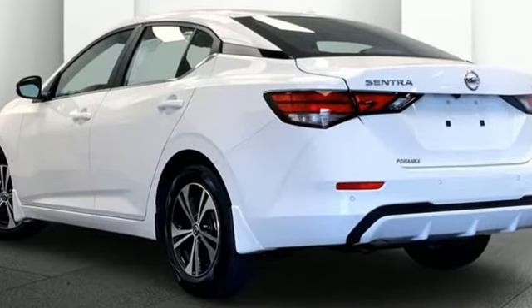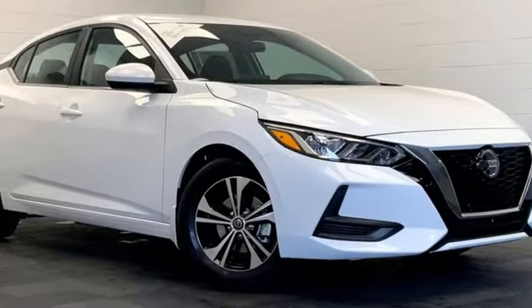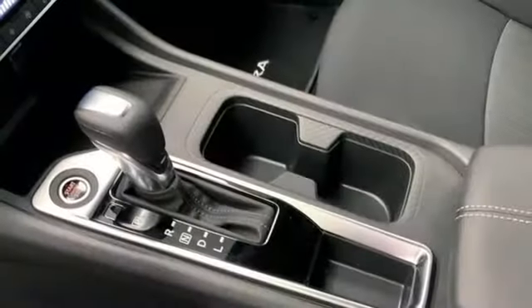AM-FM satellite radio, remote engine start, dual zone climate control, rear parking sensors, doors and push button start proximity key.